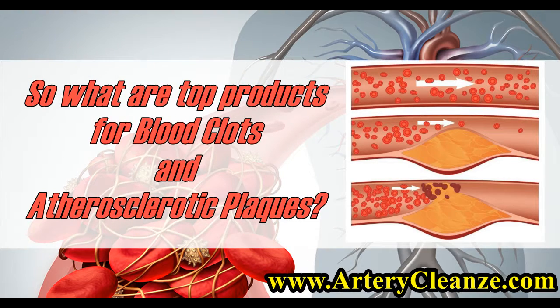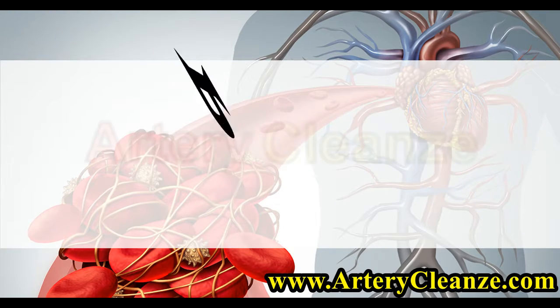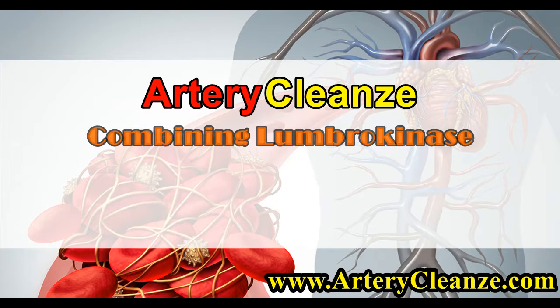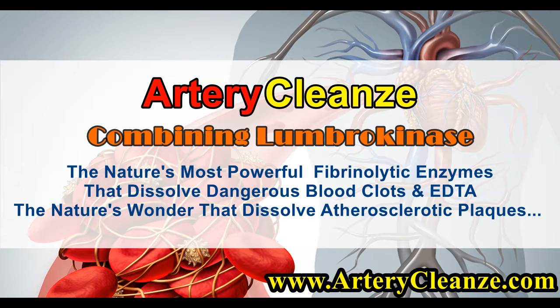So what are the top products for blood clots and atherosclerotic plaques? Get the shocking truth right now. Presenting Artery Cleanse, the new heart disease therapy combining Lumbrokinase — nature's most powerful fibrinolytic enzymes that dissolve dangerous blood clots — and EDDA, nature's wonder that dissolves atherosclerotic plaques.